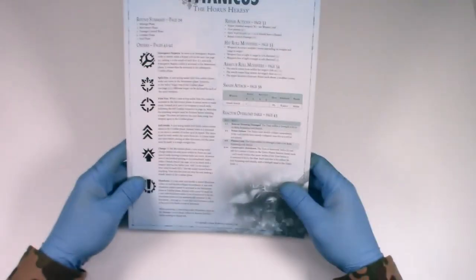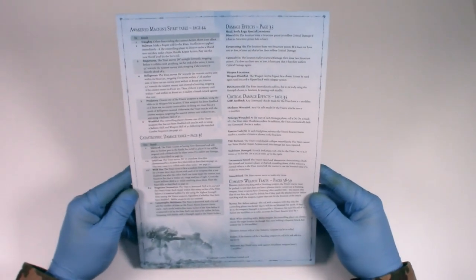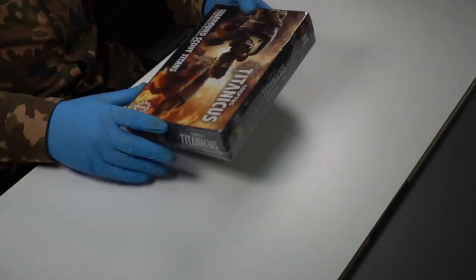And here are a couple of handy quick reference sheets. Always very nice to have in a box set of any board game or tabletop game — just being able to quickly navigate around the rulebook for some generalized points is always a nice touch.